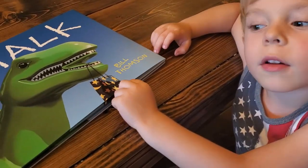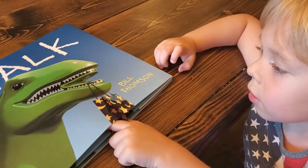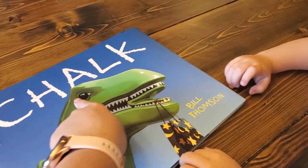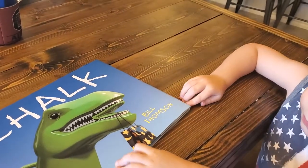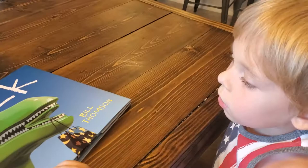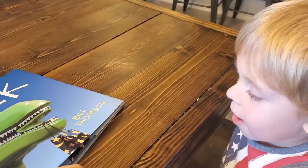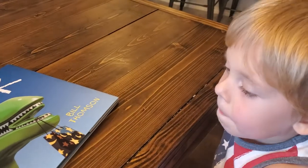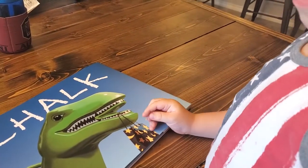All right, we're going to read this book together, and these pictures tell a story. So this book is called Chalk. We're going to look at each picture as we turn the pages, and I want you to tell a story. You're going to look at the pictures and think about what the story might be about, and you're going to tell me the story after looking at the pictures.